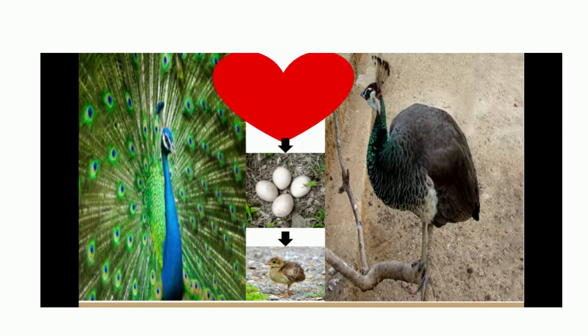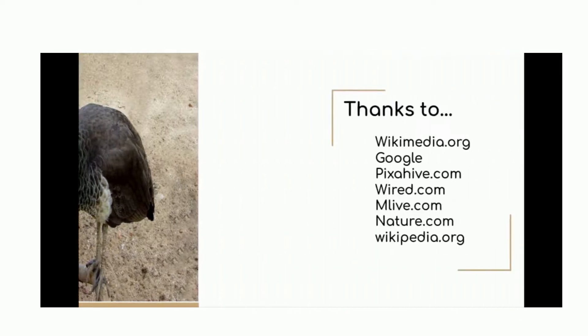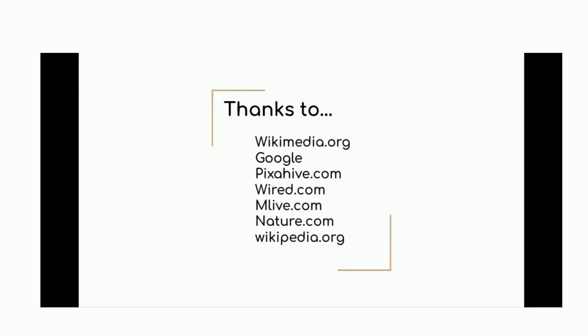Well, that basically wraps it up. I'd like to give thanks to some people who helped me go through this: wikimedia.org, Google, pixelhive.com, wayery.com, mylove.com, nature.com, and wikipedia.org. They all helped me so much, and I'm going to post all the websites and photos down below, so please check those out. I'm so happy that you guys are here since this was my first video. So I'm going to head out — hashtag stay happy.